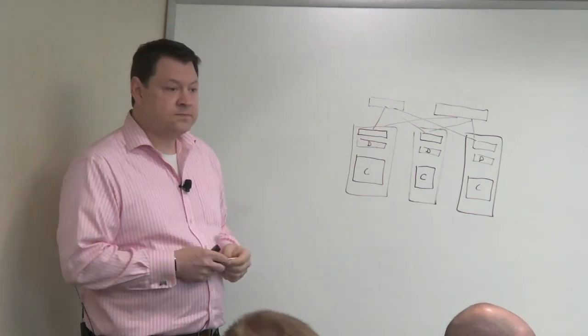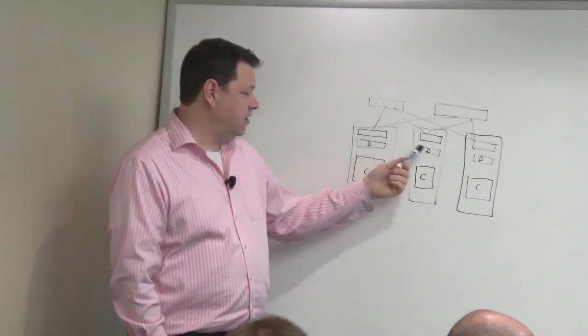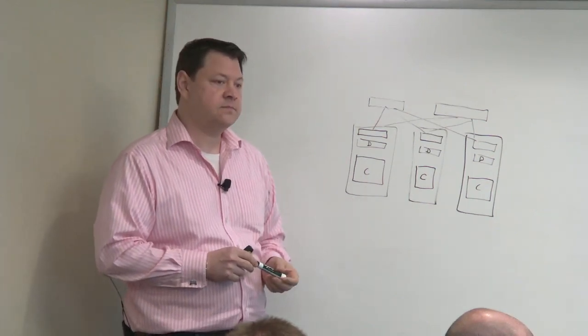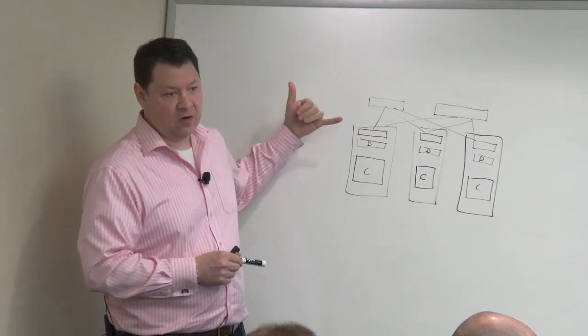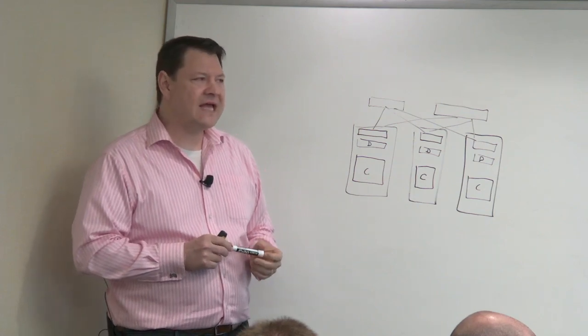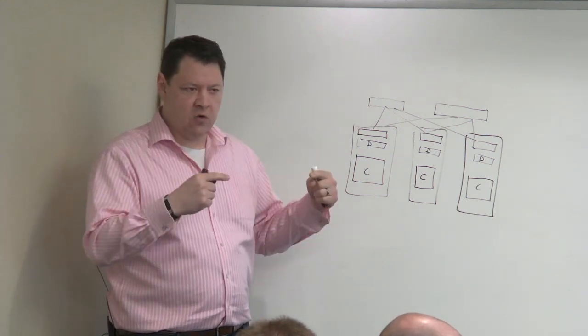They want to be able to change the compute at a different time scale than they change their storage. We are storage software, we run on servers, we don't do HCI. Your software doesn't run on the same servers that run compute — the compute has to access storage over the network. The network becomes our backplane. The network is integral to the success of our technology. We decided to use standard protocols and build a system that orchestrates standard protocols on top of our storage infrastructure. Today we support iSCSI and S3.